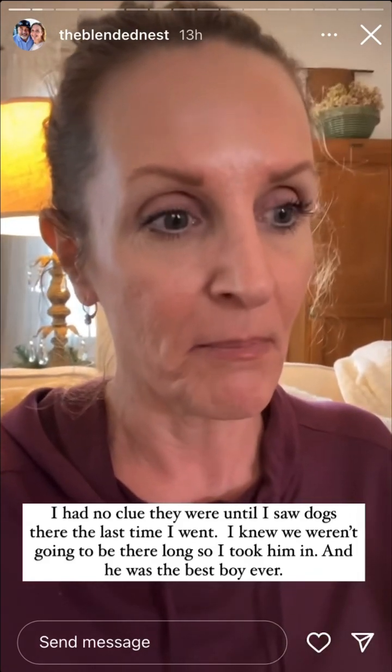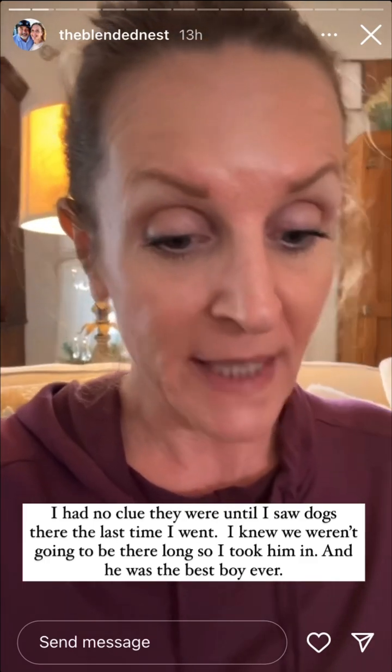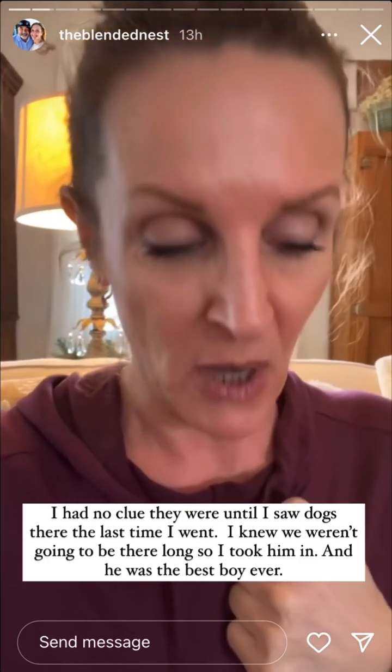Bug and I had to go to Joanne's today. Did you know they were pet friendly? I didn't know that. The last time I was there, there were dogs there. I only like taking Bug to Lowe's, but he needed a field trip. I felt bad for him because I didn't want to leave him at home. So we went in, we grabbed our stuff and he was the best boy — he always is. But I went to Joanne's because I needed a few things for this project.